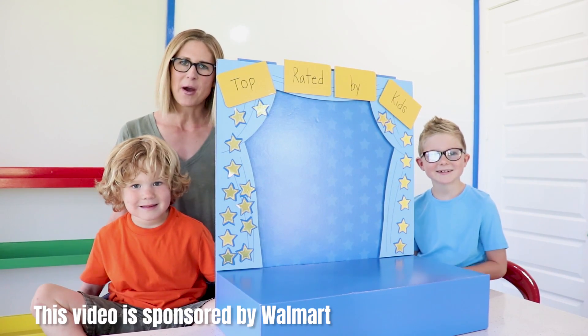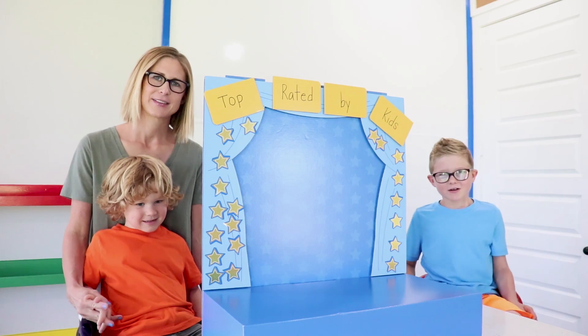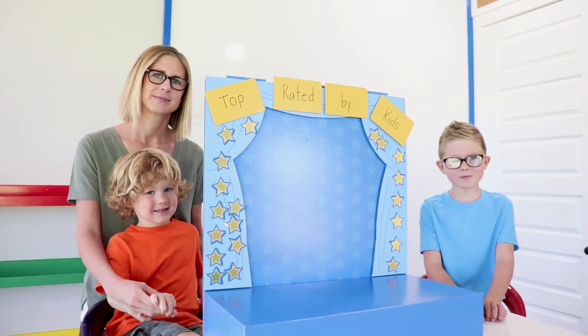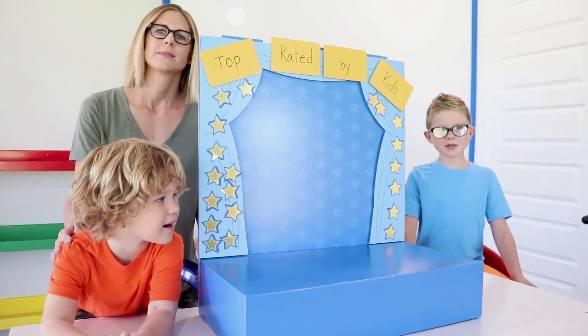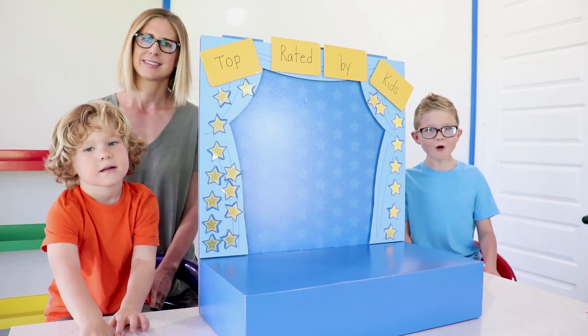Hey guys, this video is sponsored by Walmart, America's best toy shop. Ryder and me helped create this year's top rated by kids list. Make sure to stay to the end of our video to see our top toys.